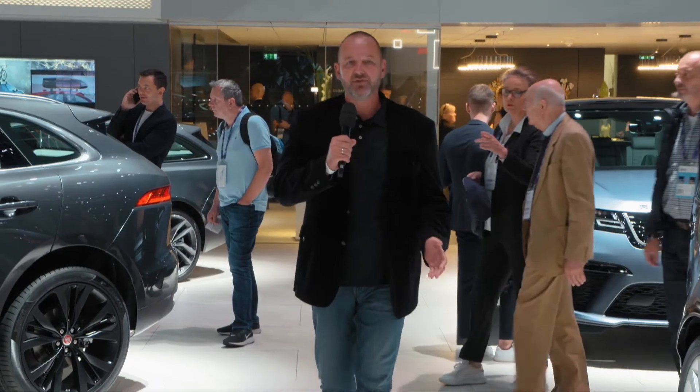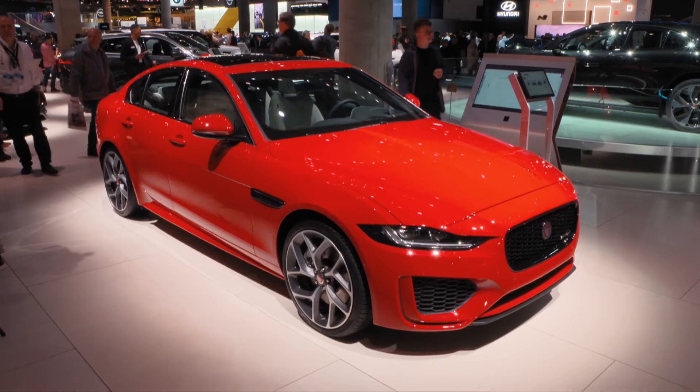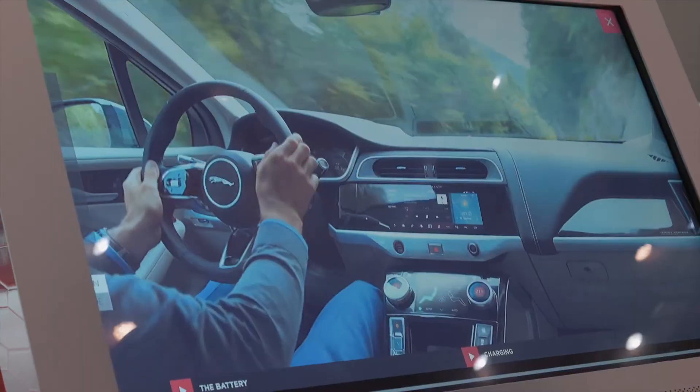That's it from the Jaguar Land Rover booth here at the IAA 2019 in Frankfurt. The big star on this stand is the brand new Defender — a bit less boxy, a bit more modern, but a style I really do like. If you visit the stand, you'll find all the new cars of both brands: the Jaguar F-Pace SVR, the new Jaguar XF, the new Discovery, and of course the new Defender.